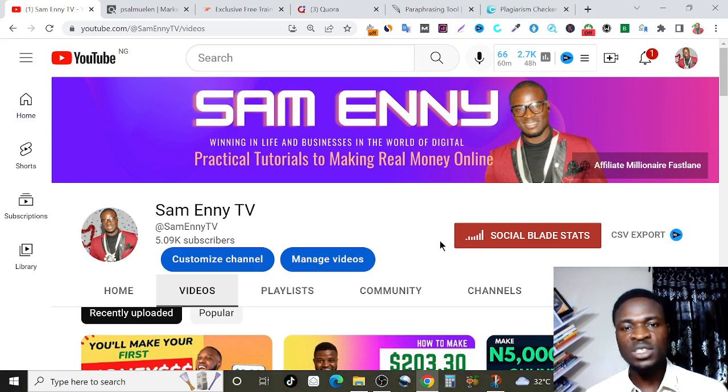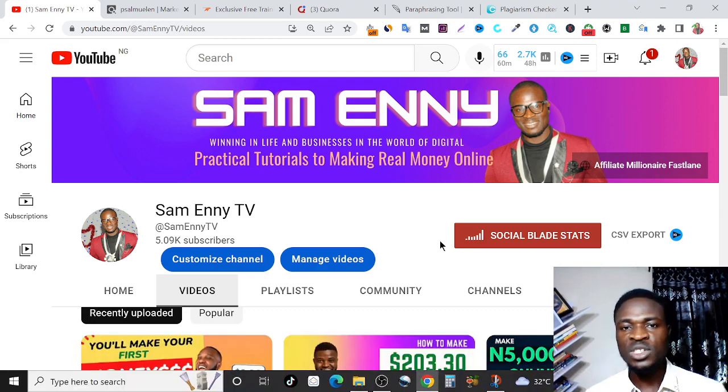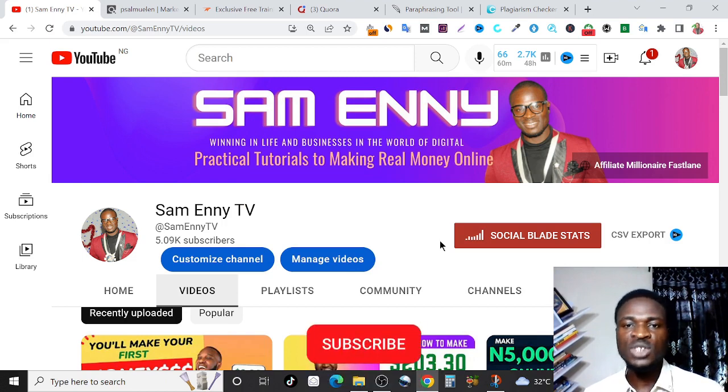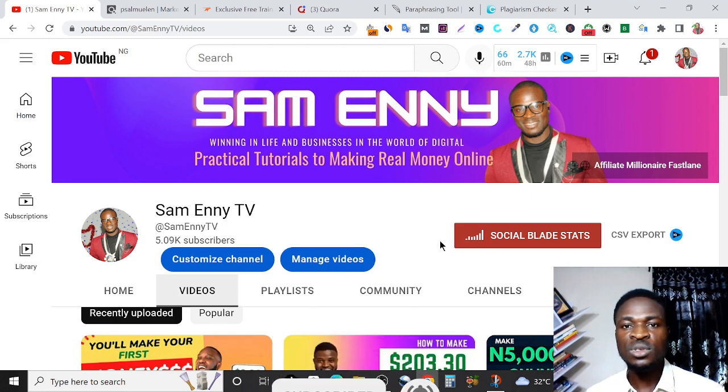Before I go fully into showing you how this is done step-by-step, if you are new to my channel, my name is Sam Henny, I'm an internet marketer, and what I do on this channel is help people to make money online. I go out there and find the best working strategies, then come back here walking you through step-by-step how I've done it. So go ahead and smash that like button, subscribe, turn on the notification bell and put notifications on all.